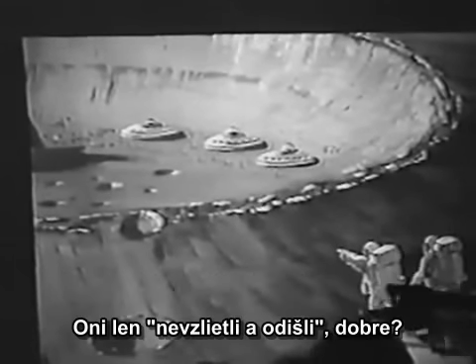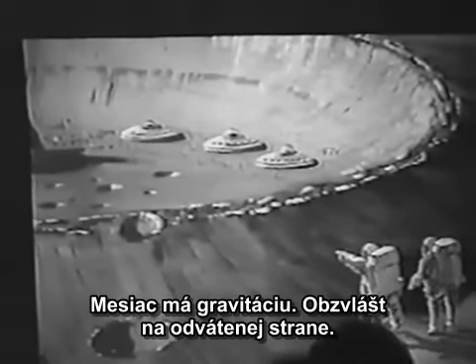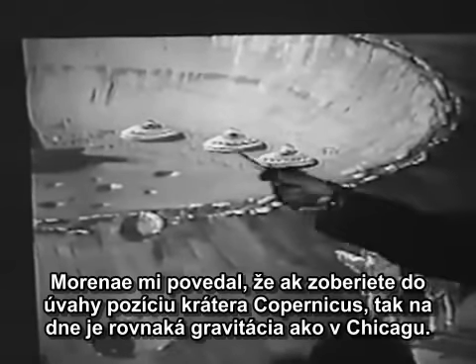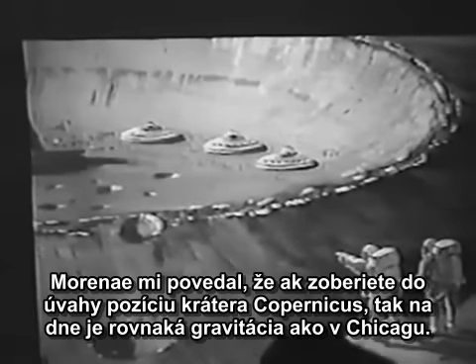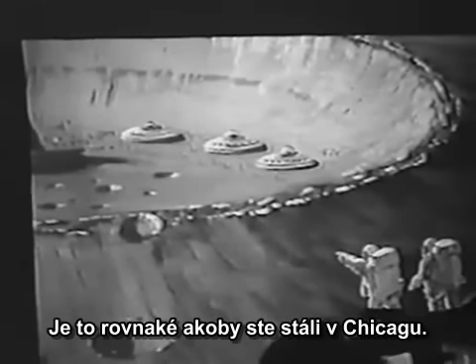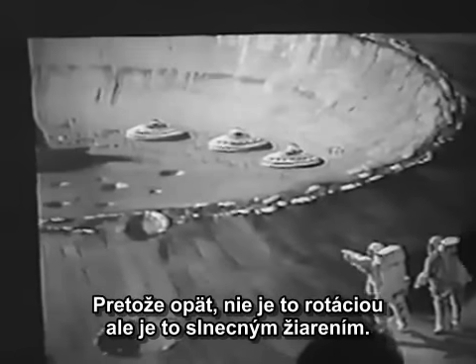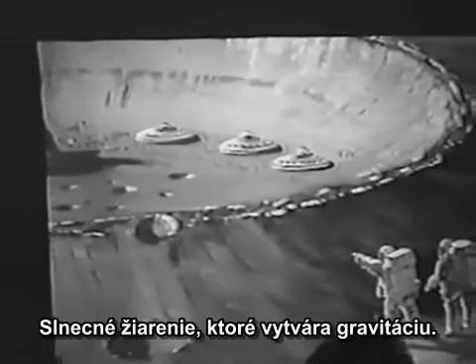They just didn't get up and float away. The moon has got gravity. Especially on the far side, it's got gravity. Moranay has told me that if you take Copernicus Crater and you stood at the bottom, the gravity is equal to that of Chicago — as if you were standing in Chicago. Because it is not the rotation; it is apparently the sunlight, the sun's radiation, that creates gravity. This is just what they say.